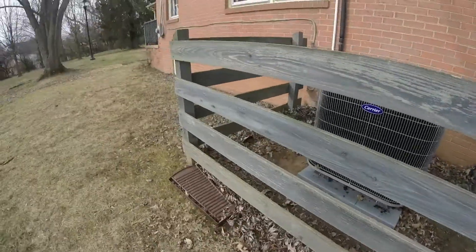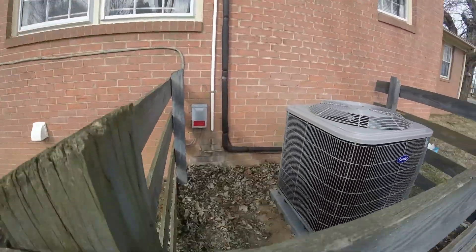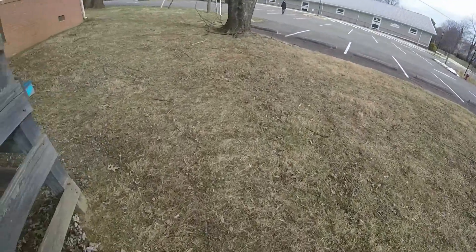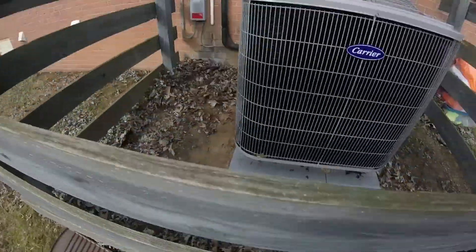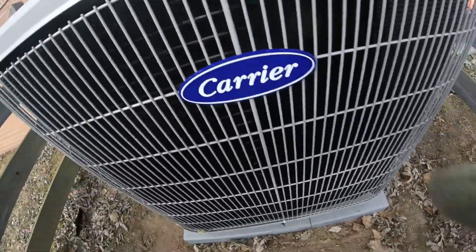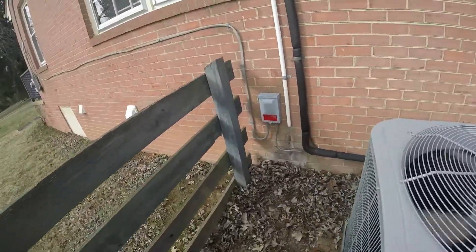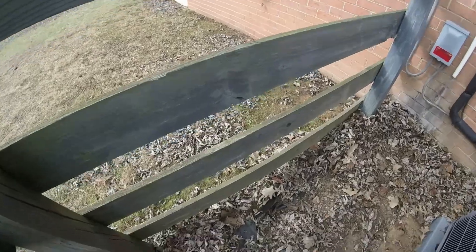It looks like this 2009 American Standard Heritage 15 heat pump got replaced with a brand new Carrier Comfort.